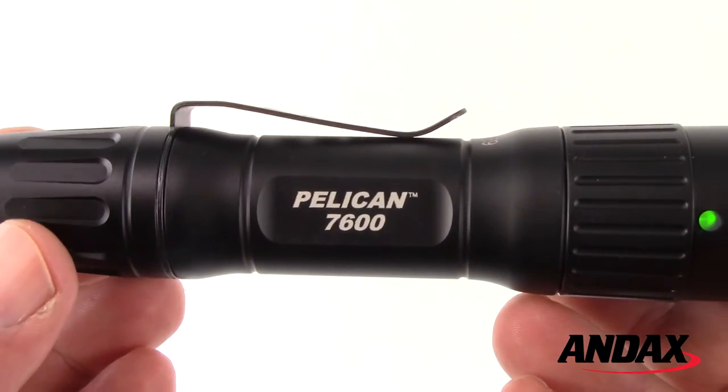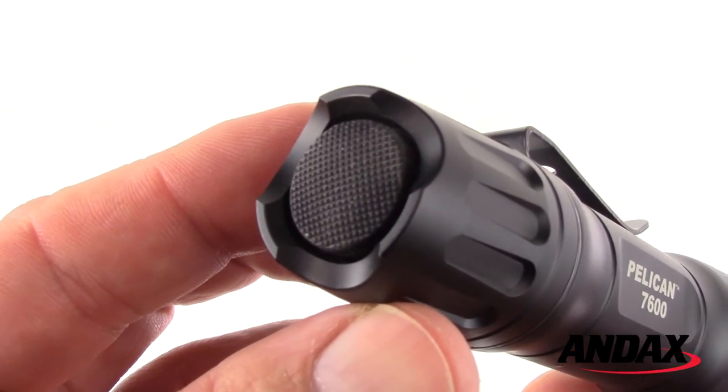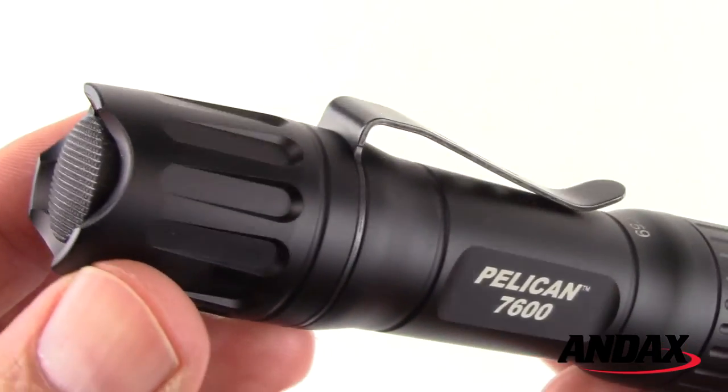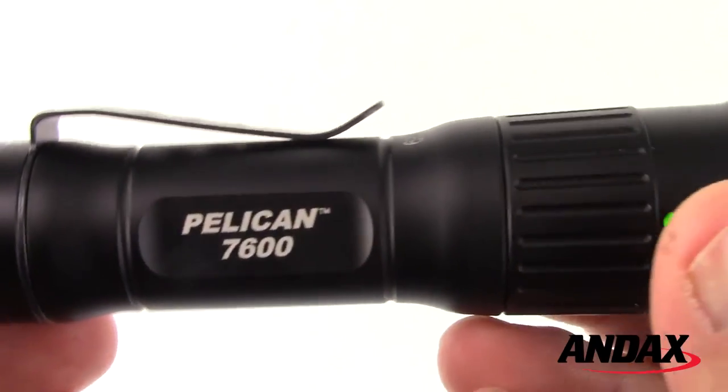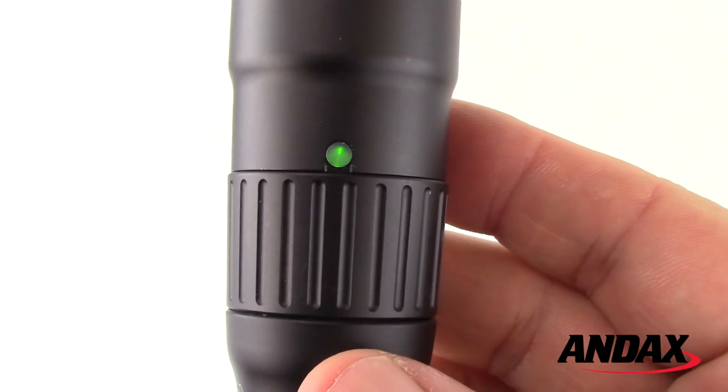The Pelican 7600 LED features a tail cap switch and a high-strength carbon steel clip, making it convenient for everyday carry. It has a battery level LED indicator.